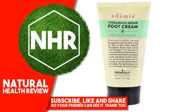Adamia Therapeutic Repair Foot Cream with Macadamia Oil, 4 oz. Product Overview Description. Promga 7 — Best of Science & Nature. Hurting Skin Restored. Exceptional Absorption & Healing. Non-Greasy, Fragrance-Free, Non-Allergenic, Dermatologist Tested. Helps for Feet with Distressed, Hurting Skin.